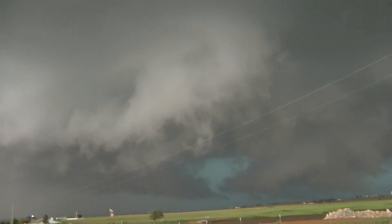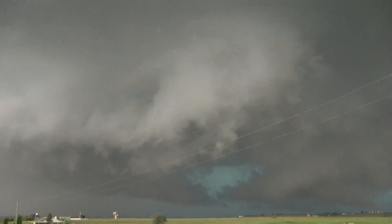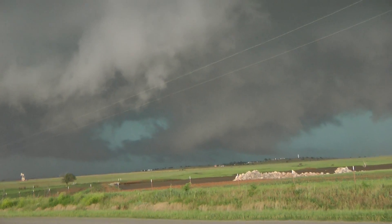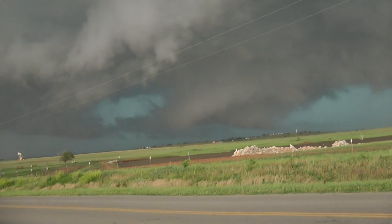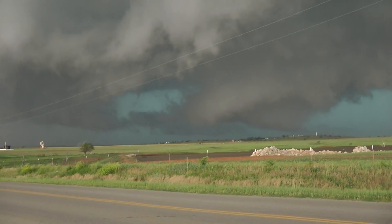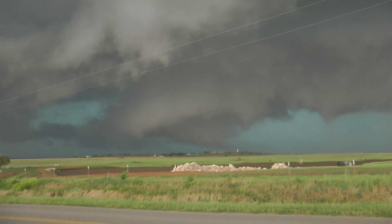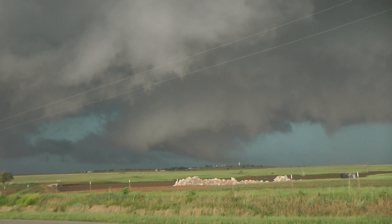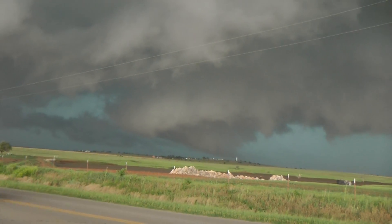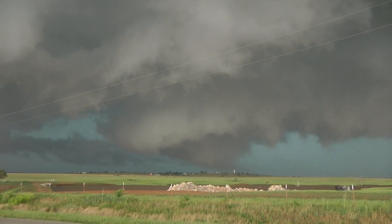All right, Haas, need you to focus, brother. Yeah, it's almost like it's got two centers fighting for it. This is the old one up here to our northwest, that's the new one to the southwest. But this old one's trying to wrap up.